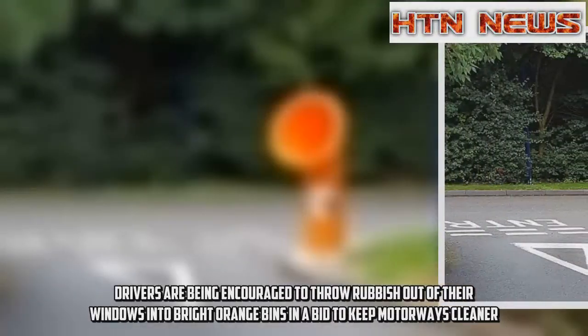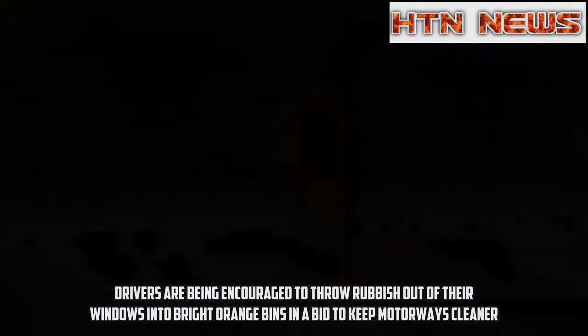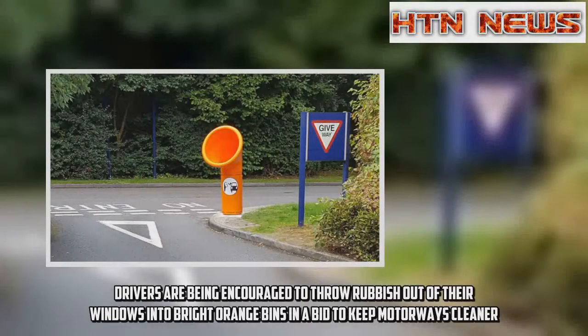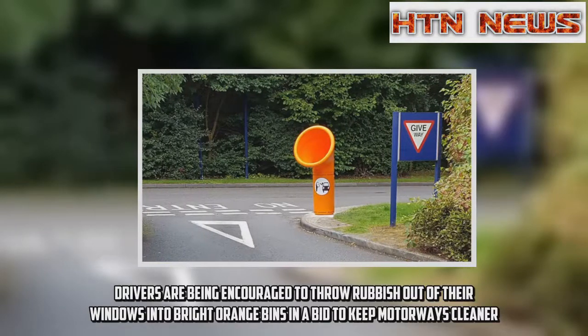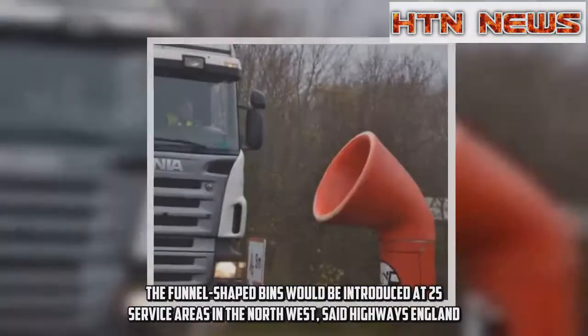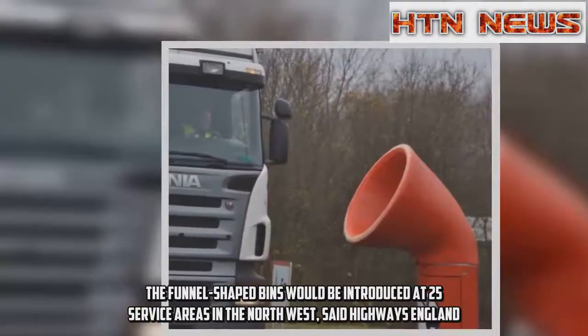Drivers are being encouraged to throw rubbish out of their windows into bright orange bins in a bid to keep motorways cleaner. The funnel-shaped bins would be introduced at 25 service areas in the north-west, said Highways England.